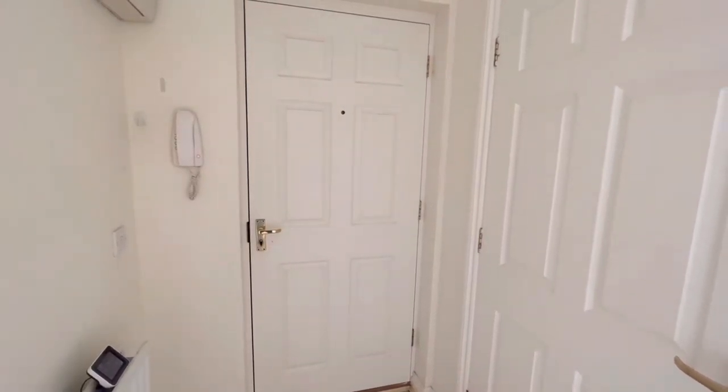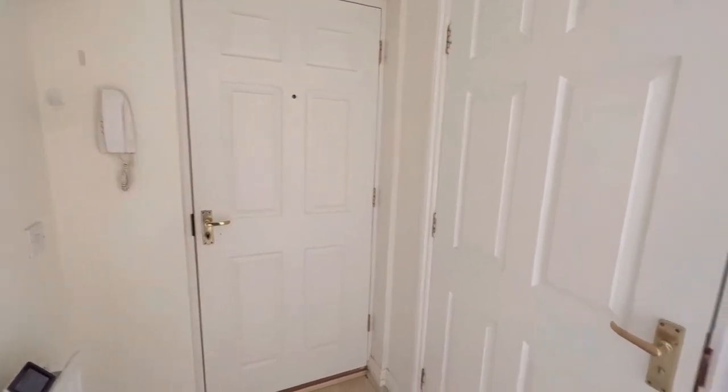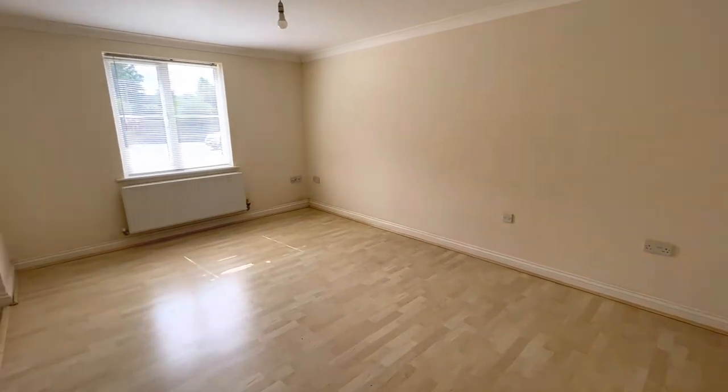Welcome to this two-bedroom ground floor apartment. Before occupation in September, the property will be newly decorated throughout and the bathroom will be newly tiled. The entrance hall opens into the living room, and there's wood laminate flooring throughout.